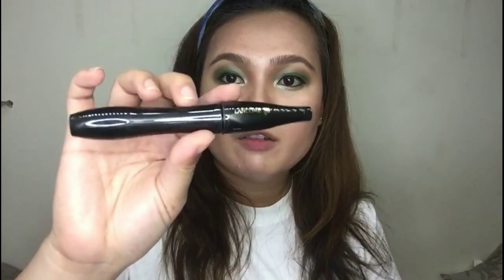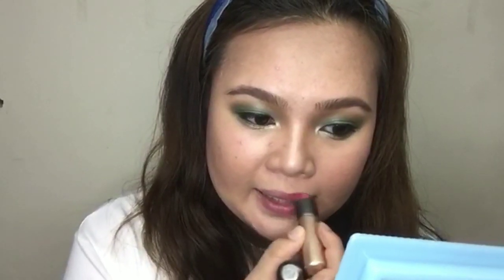So guys, hindi na po ako maglalagay ng false eyelashes — ang aking gagamitin na lang is mascara from Lancome. So for my lipstick, gagamit ako ng Kiko Milano. Ang kulay ay parang pink nude lang sya — gusto ko lang kasi hindi sya bonggang bonggang lipstick. Maganda sya tingnan pag ganito yung mata mo — hindi gaano kadark yung lipstick.